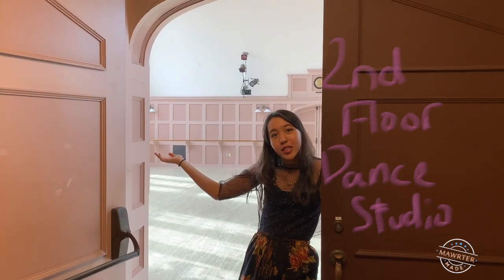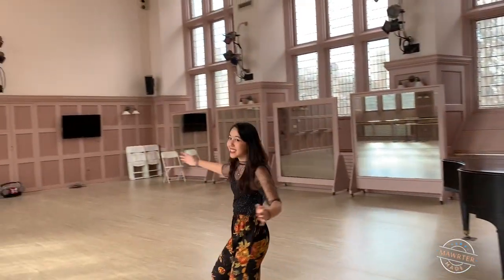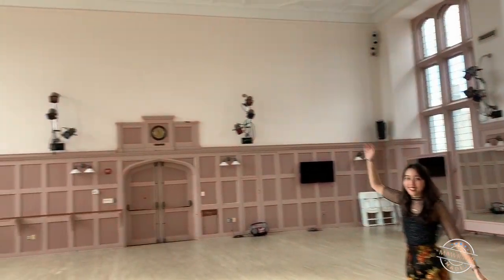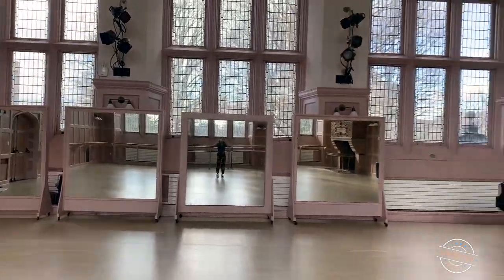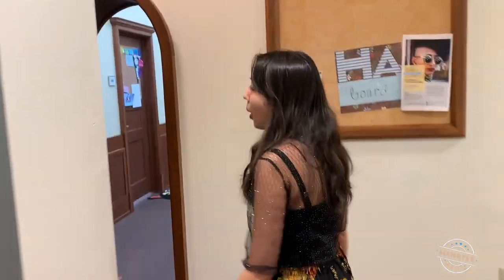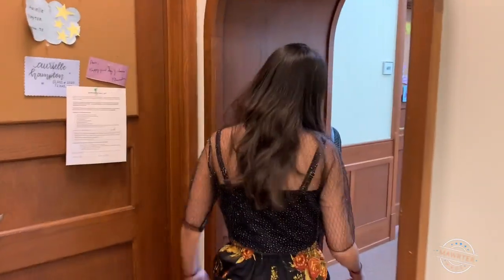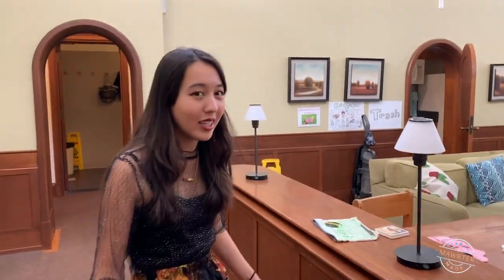This is the Pembroke dance studio. We share it with Pem West, but finder's keepers, so it's mine now. This is the fourth floor — mostly reserved for strangers. This is a quiet space for reflection, which we are currently bothering.